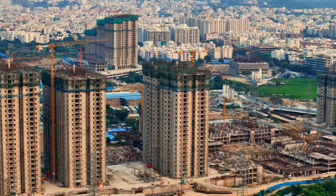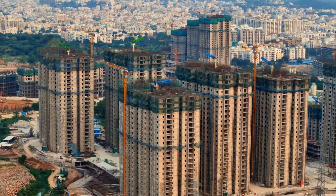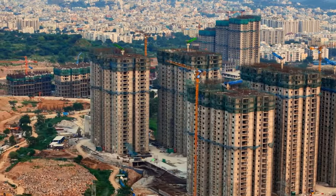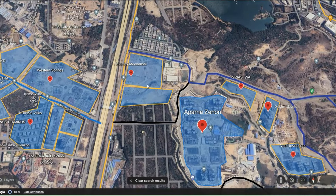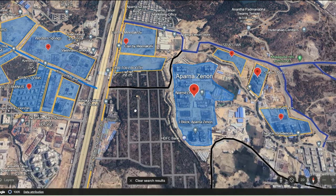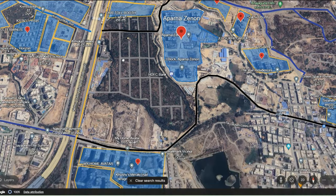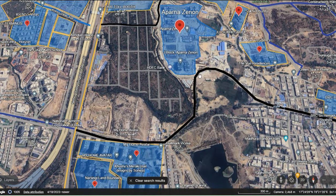Let's go to Google Earth and see what exactly is coming up in this entire area and which are the other projects coming beside this. Here we are on Google Earth — this is where the location of Elan by Meenaxi is, just beside the Outer Ring Road service road, shown as the yellow line. There are multiple 100-feet roads going on beside this: one in blue goes towards Manikonda, and another one in black is also another 100-feet road.